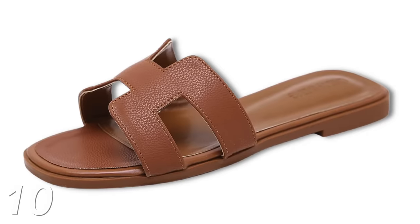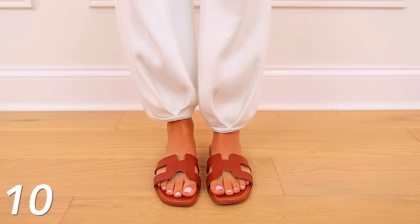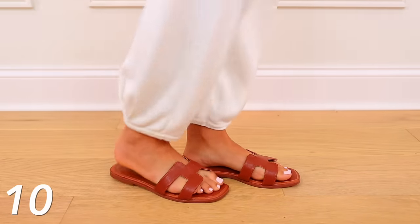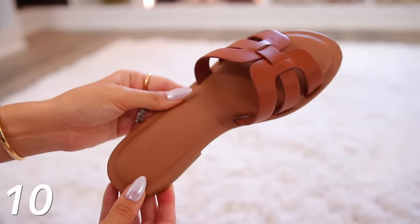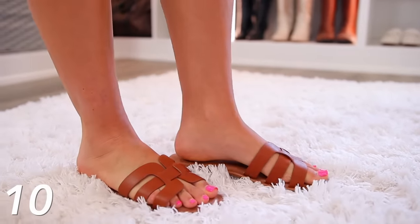Next we have these Hermes inspired slide sandals. At the time of filming I didn't even have them yet — future Shay here with feedback. I do really like them and love the coloring, though you can get them in different colors. They're really comfortable. The only thing is they only come in whole sizes — I'm typically a seven and a half or eight, so I got the eight and they work, but they're right on the edge of being too big. That's the only thing I don't love. I'll also link another option under this number — Amazon's own brand The Drop — very similar to the Hermes style.